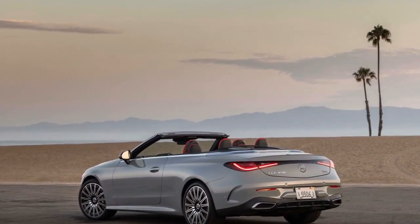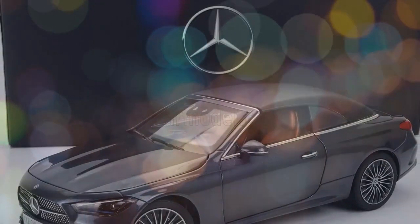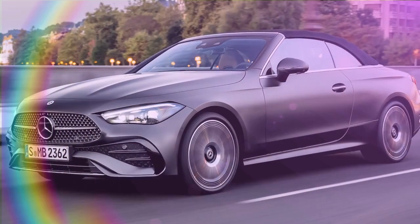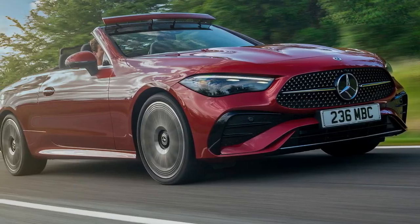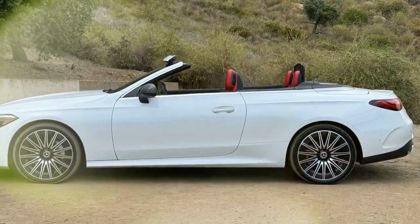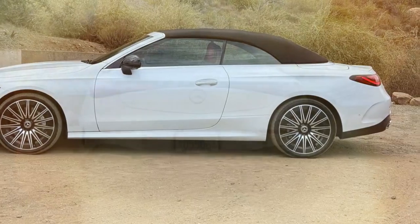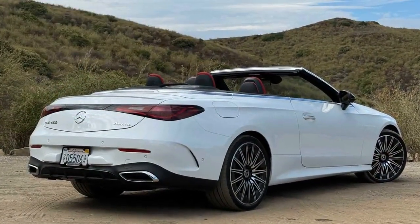The CLE Cabriolet is available in two configurations, with a high-powered AMG model on the way. The CLE 300 4MATIC offers 255 horsepower and 295 lb-ft of torque from a 2.0L turbocharged four-cylinder, while the CLE 450 is powered by a 3.0L turbo inline-six delivering 375 horsepower and 369 lb-ft of torque. Zero-to-60 times drop from 6.2 seconds in the CLE 300 to 4.2 seconds in the CLE 450, though both have a top speed of 130 mph. A nine-speed automatic is standard on both, and both benefit from a 48-volt mild hybrid system. Surprisingly, both achieve the same EPA fuel economy: 23/32/26 city/highway/combined MPG.